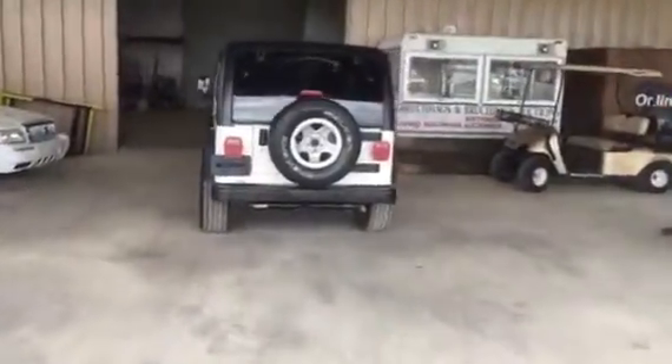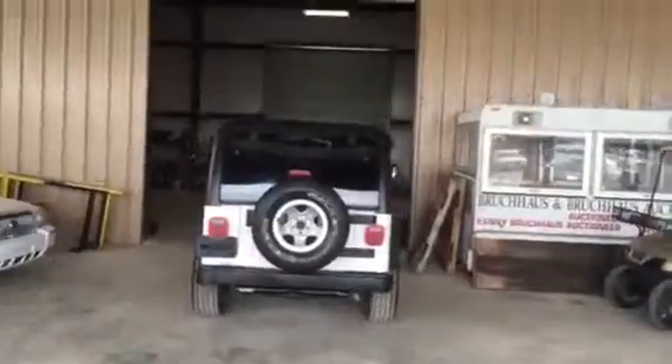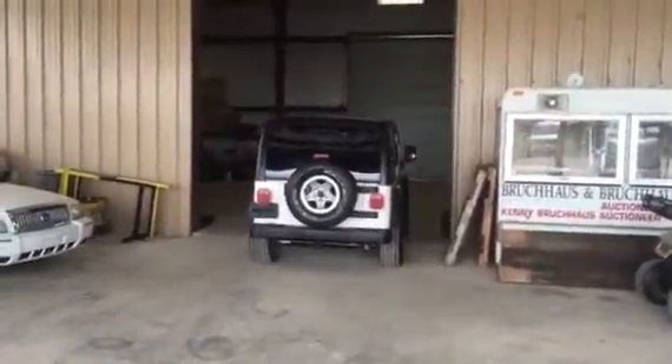It's a really nice little Jeep — a 2006 Jeep Wrangler four-wheel drive with 136,000 miles, automatic transmission, and that inline straight six engine. Come on down.